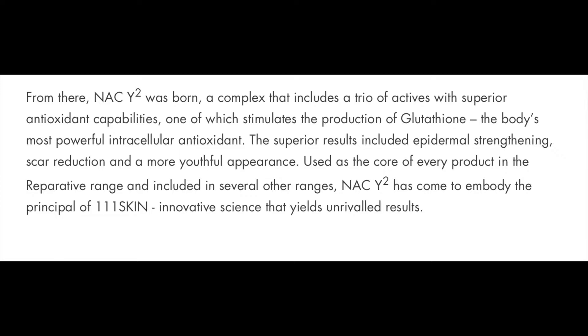From there, NACY2 was born — this is their proprietary trademarked ingredient. It combines a trio of active superior anti-oxidant capabilities, meaning it protects your skin against all outside environmental damage. When you protect your skin from outside damage, you improve your skin renewal process. Our skin fights so many things — internal damage, emotional health, lack of vitamins, aging, plus outside damage from the sun, UV, and pollution — all causing faster aging. So if you can protect from the outside and work on the inner skin, you should have healthier skin.